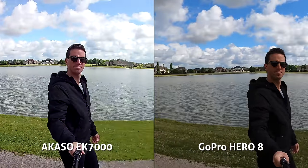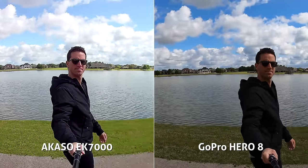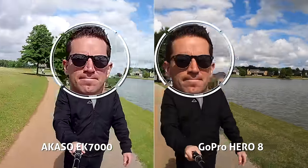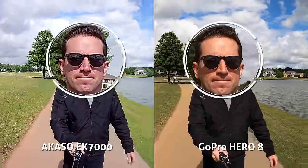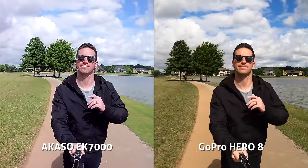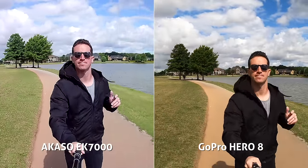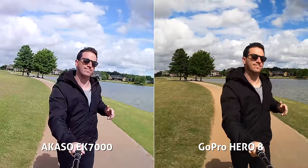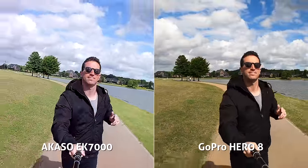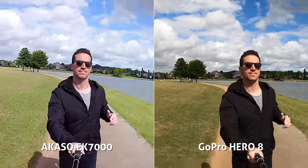If you're viewing this video on a tiny screen, you might not be able to see all the clear differences, but if we zoom in or you're viewing on a larger monitor, you'll definitely see what I'm talking about. Another repeating theme throughout these tests: the Akaso does not have electronic image stabilization, so it's producing very shaky footage even in walking shots, and getting pretty gnarly in my jogging tests.